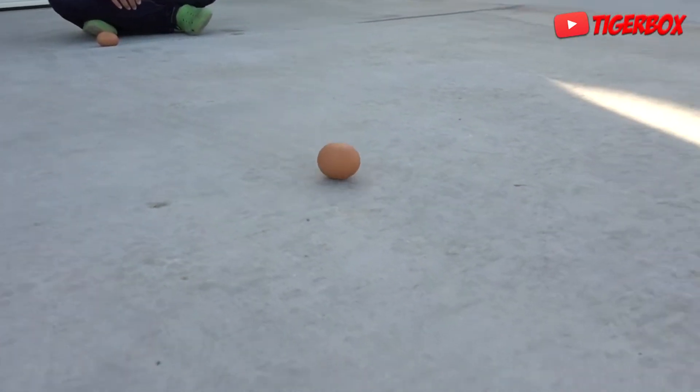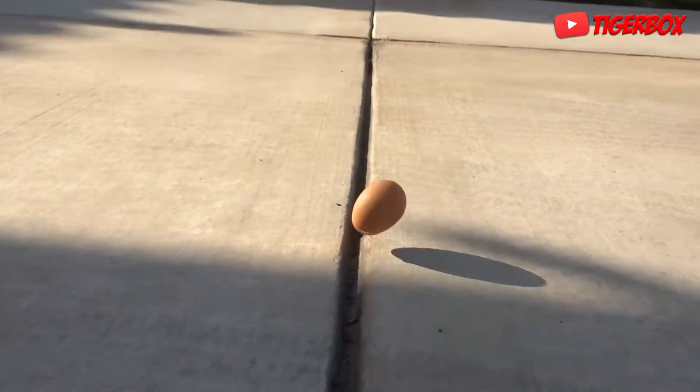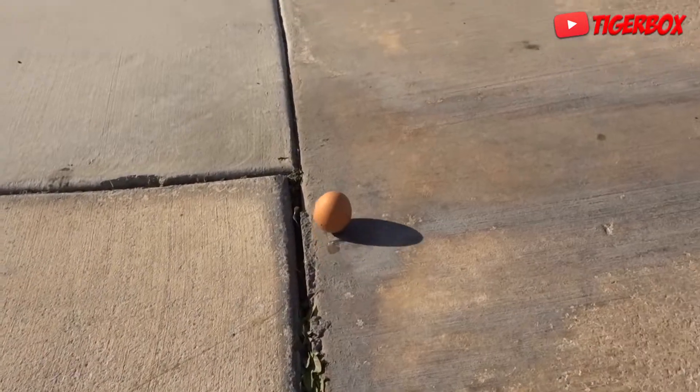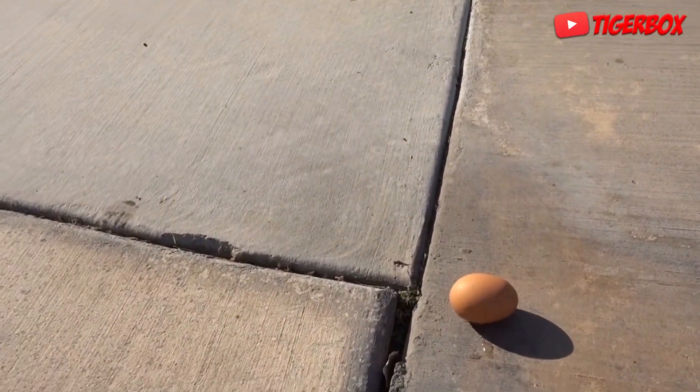This is Tiger's egg. Oh! Oh! It survived, but it cracked. Well, it didn't crack — okay, hang on Tiger. Let's do my egg now.